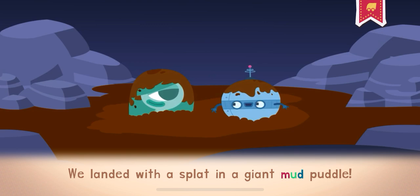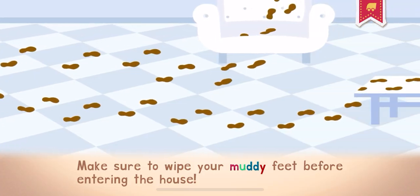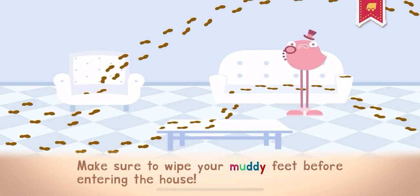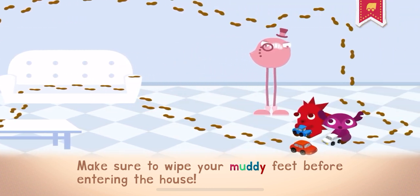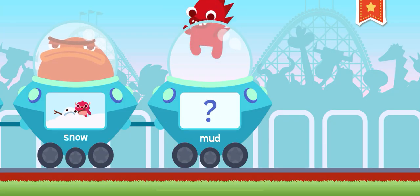We landed with a splat in a giant mud puddle. Make sure to wipe your muddy feet before entering the house. Don't be a stick in the mud!